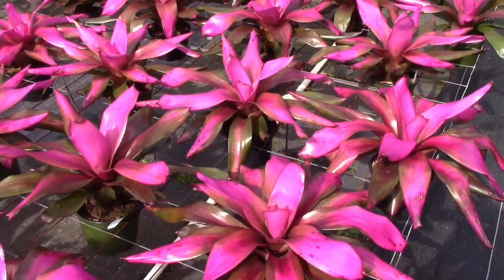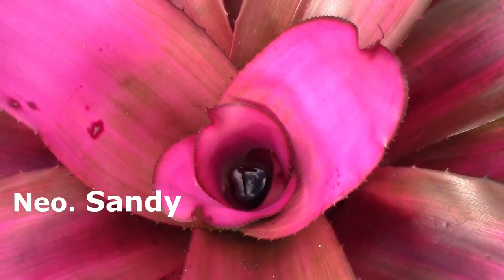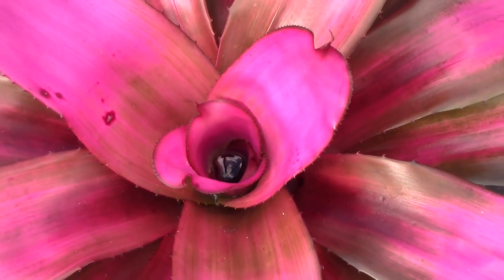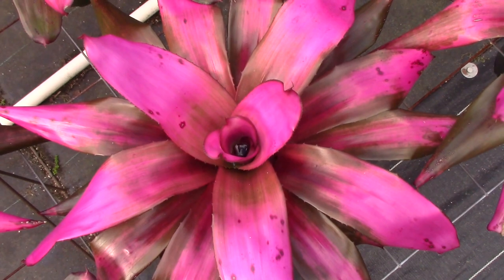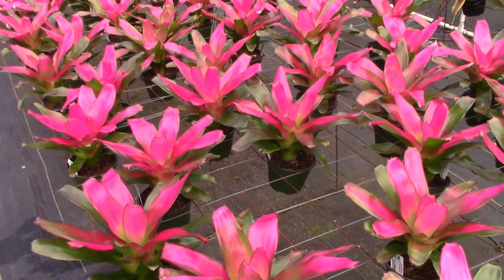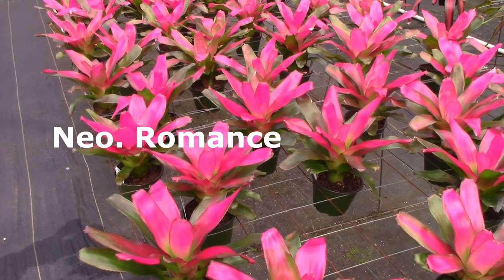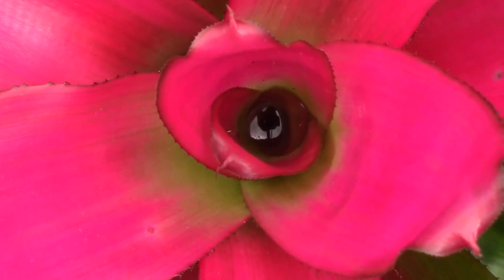This is the first one I want to show you. This one is called Neoregelia Sandy, and if you take a look, it has some beautiful pink color to it. Not to be outdone, this is called Neoregelia Romance — just take a look at the magenta color in this thing. Isn't that beautiful? I'd love to have that in your collection.